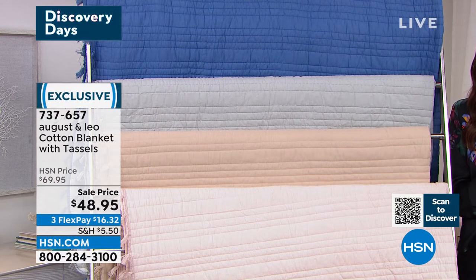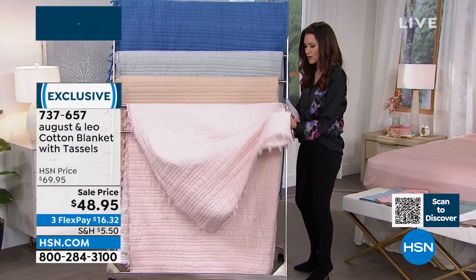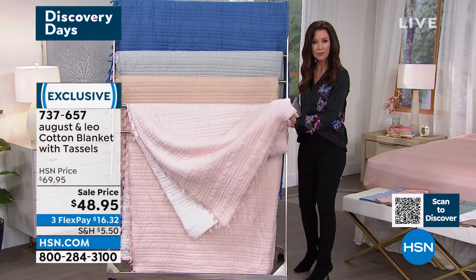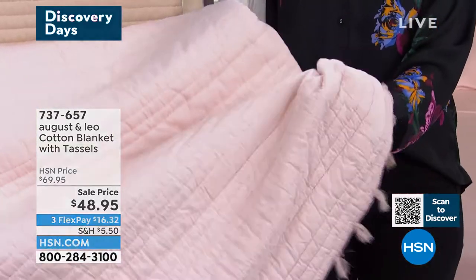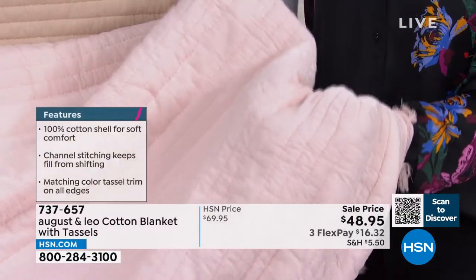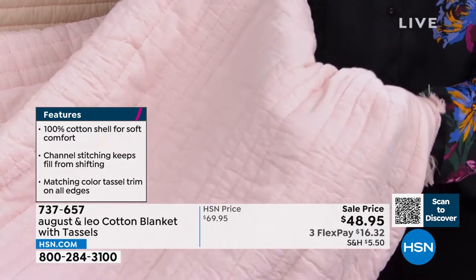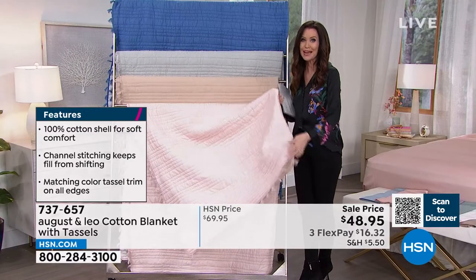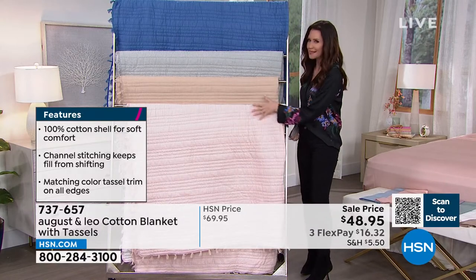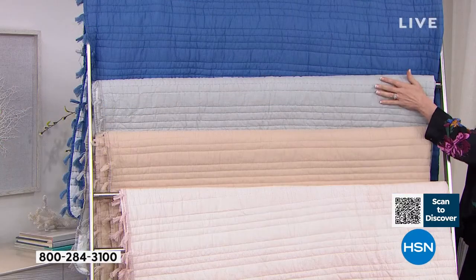It is a blanket, not a throw, at $48.95. It has a beautiful vintage wash look and is 100% cotton. Combined with the modal sheets at $47 and change, for less than $100 you could have a beautifully coordinated bed in delicate colors. We have it in blush, natural, gray, and vintage blue.